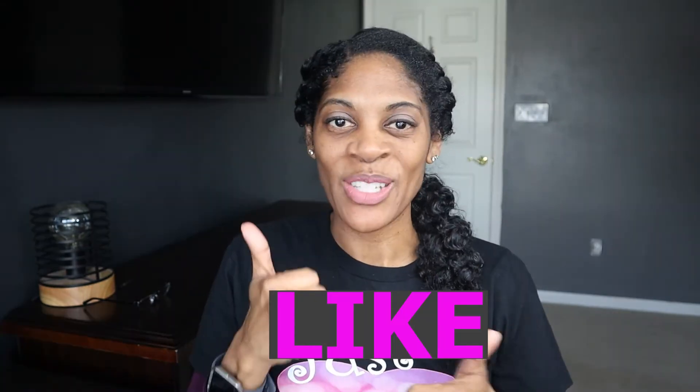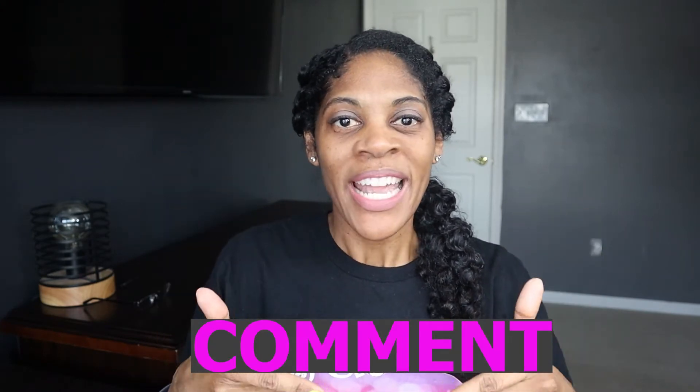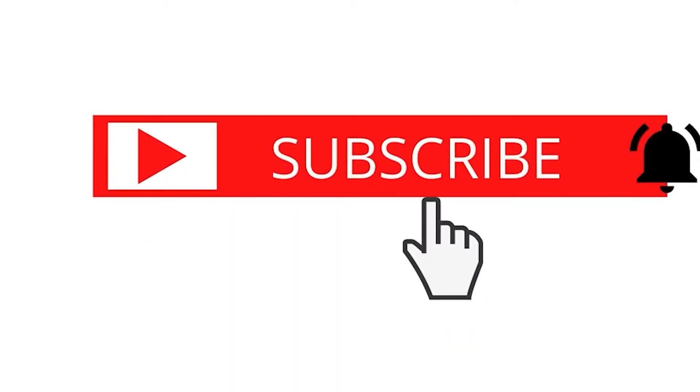Hi, I'm Andrea and welcome back to Geeky Girls Journal. In today's video, we are going to talk about tips to help you maintain or improve your grades during virtual learning. If you stick around until the end of the video, we're going to give you some bonus tips to help you improve your grades. Before we get into this video, don't forget to like this video, comment below, and subscribe to our channel.